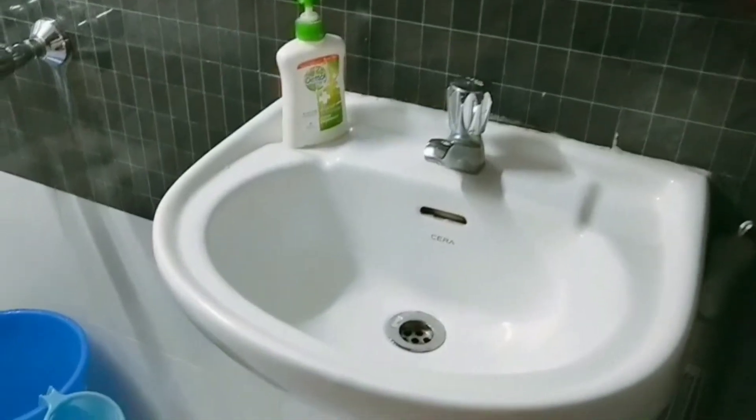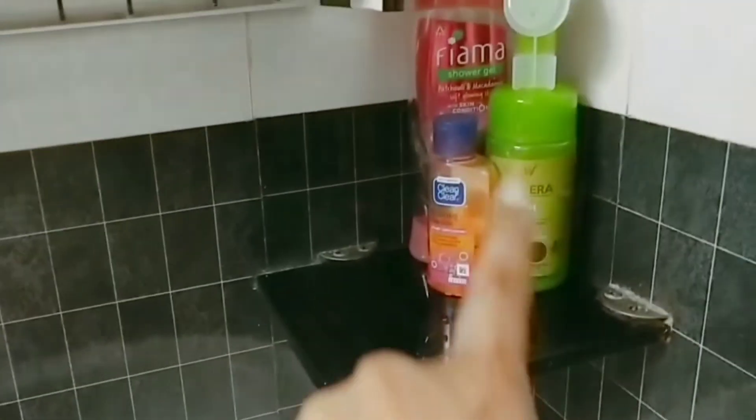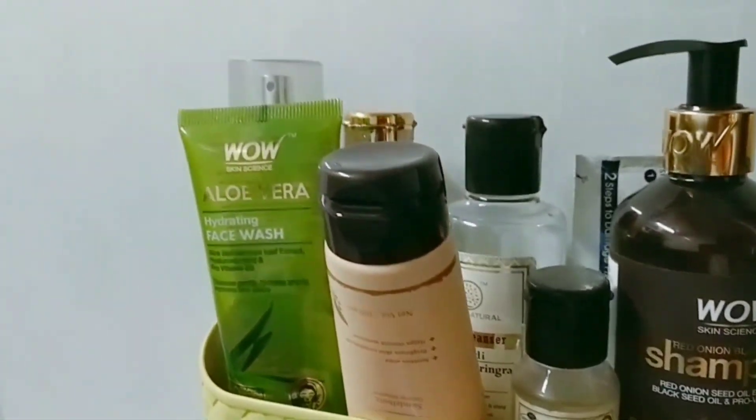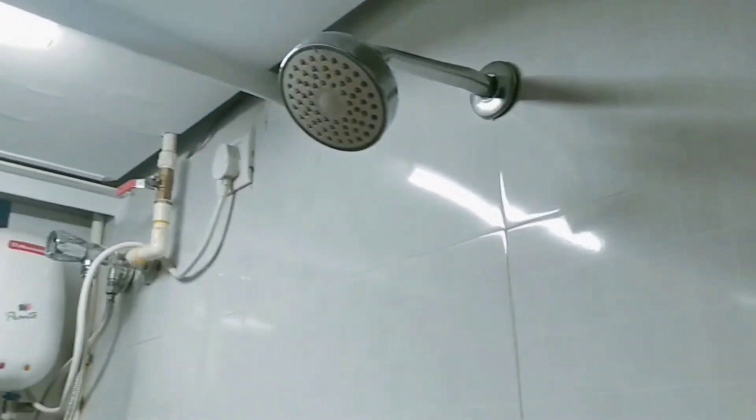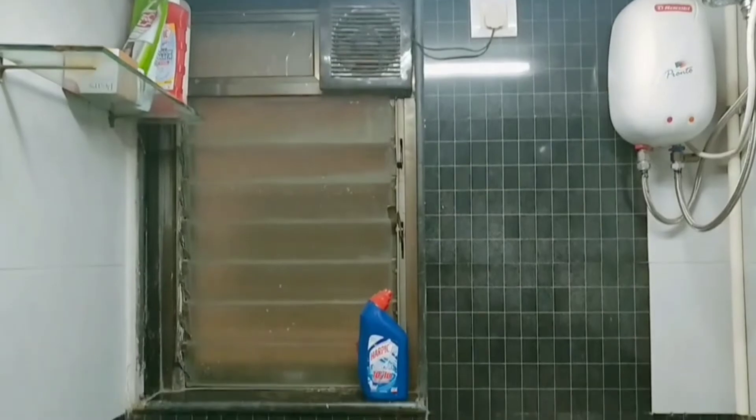There is also a bathroom near the kitchen area. There is a hand wash here, along with face wash, shampoos, and body wash. This bathroom is a common bathroom that all family members use, and sometimes relatives or guests also use it.